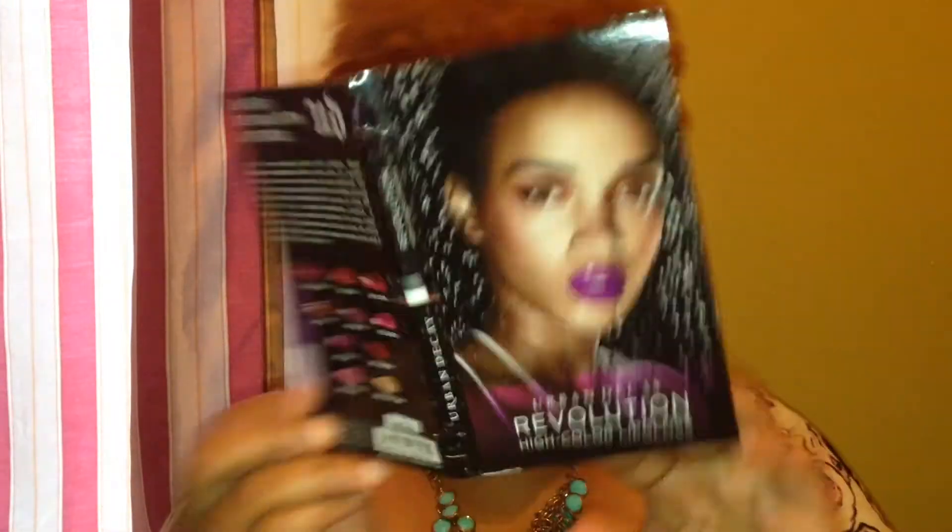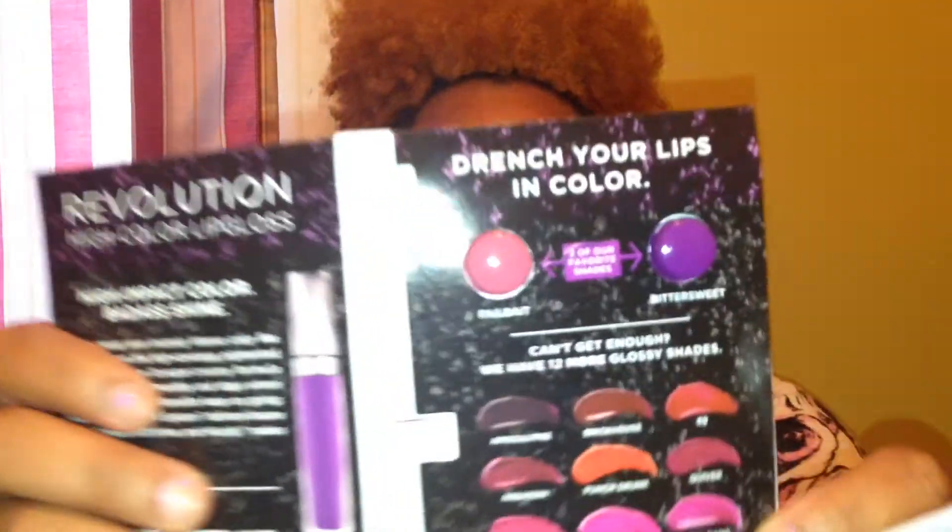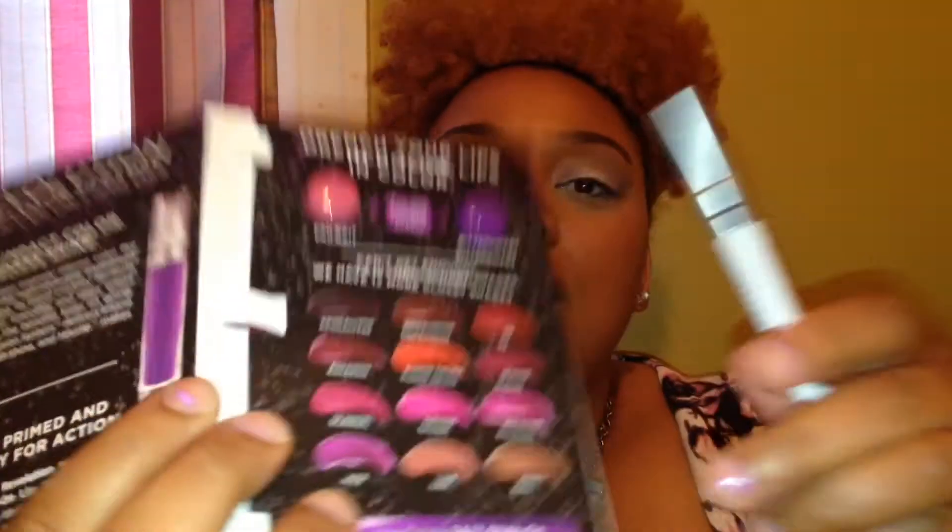Urban Decay Revolution High Color Lip Gloss. This is the gloss lip pencil and it comes with two colors right here. I love this one already. This one is called Bittersweet and then the other one is called Failbait.